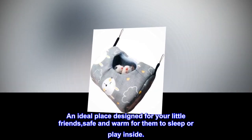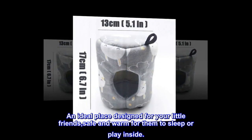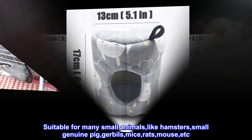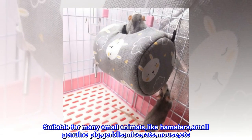An ideal place designed for your little friends, safe and warm for them to sleep or play inside. Suitable for many small animals, like hamsters, small guinea pigs, gerbils, mice, rats, mouse, etc.